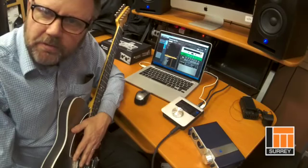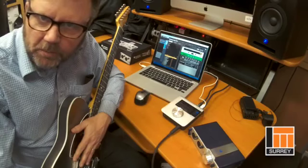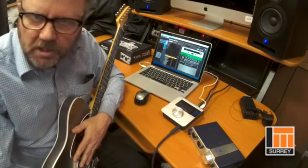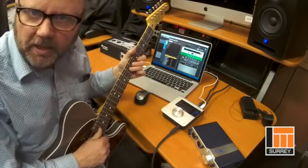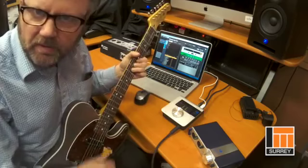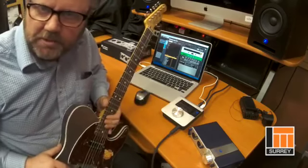The super wide bandwidth of Thunderbolt drastically reduces the latency in most audio systems on the computer. Typically latencies are going to be about 25% of what you'd see on a USB 2.0 device. So if you're playing virtual guitar with amp modeling like Amplitude or Guitar Rig, it feels like a real amp because there's no delay at all when you're playing and you can have real-time effects processing.